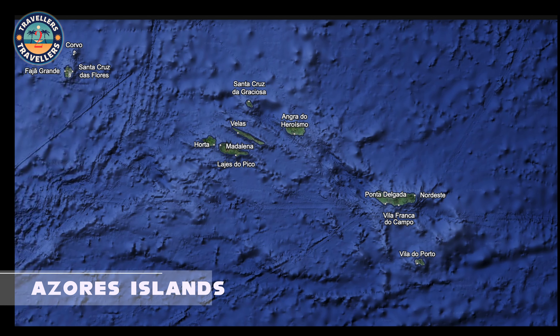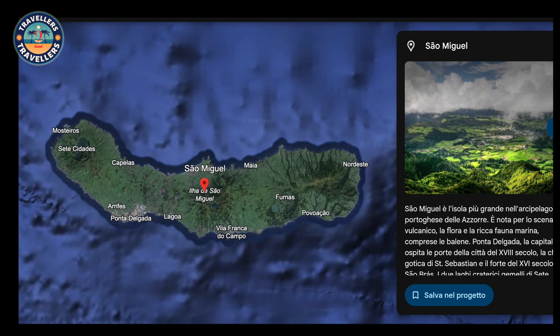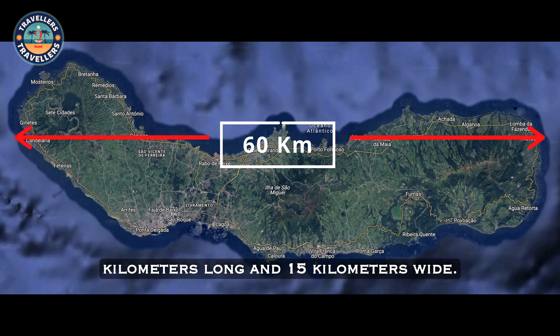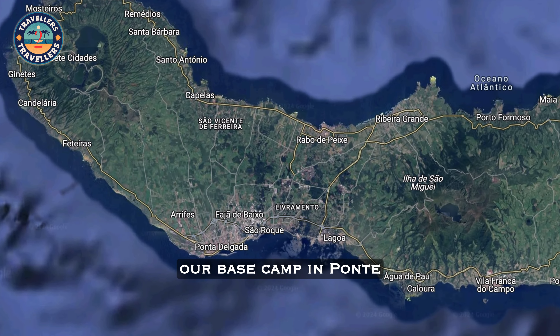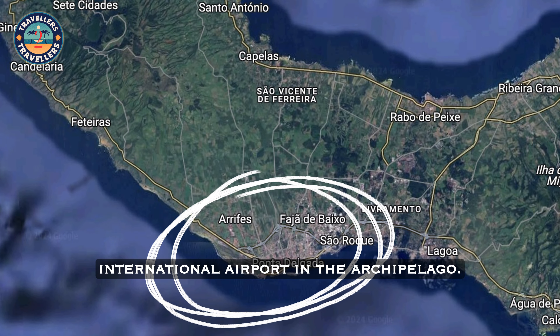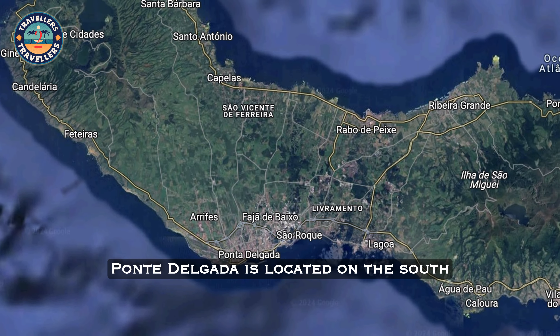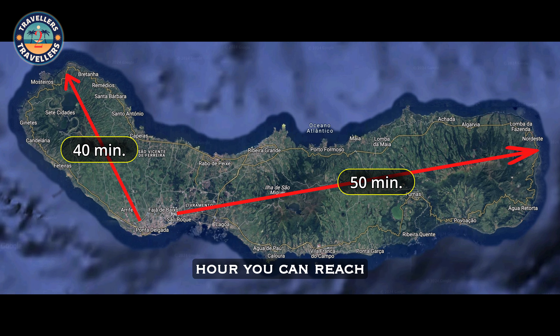Sao Miguel is the largest of the Azores Islands. Overall, the island is about 60 kilometers long and 15 kilometers wide. To explore this wonderful place, we chose to rent a car and have our base camp in Ponte Delgada, the capital of the Azores and home to the only international airport in the archipelago. Ponte Delgada is located on the south coast, approximately in the center of the island. Starting from there, in just over half an hour you can reach practically any point on the island.